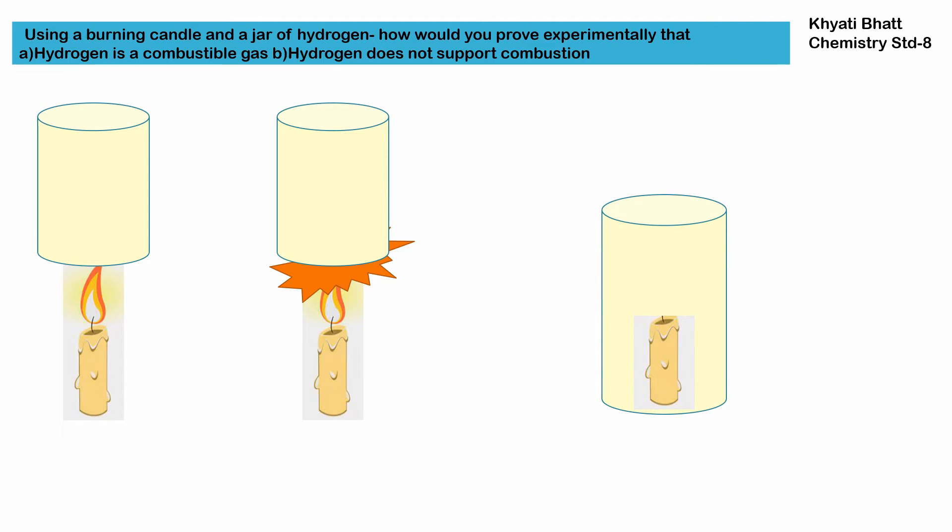The question is: using a burning candle and a jar of hydrogen, how would you prove experimentally that hydrogen is a combustible gas, and that hydrogen does not support combustion?